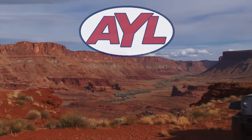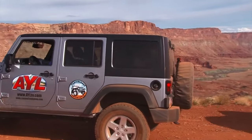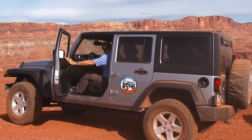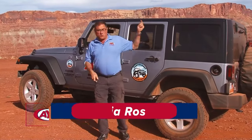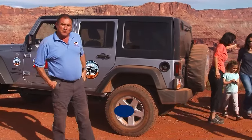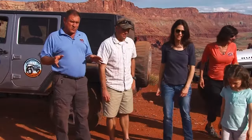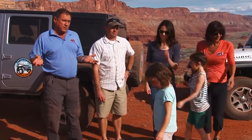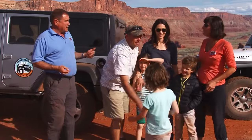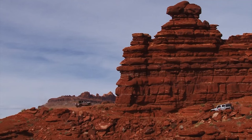Gosh, Rhea, check that out. That valley goes on forever. It is so beautiful. Don't you want to explore all of it? Welcome to At Your Leisure, everybody. I'm Rhea Rossi Booth, and I'm Chad Booth. We are out today jeeping. This is our Canyonlands Jeep adventure today, and our tour guides are Jennifer and Jason Taylor.